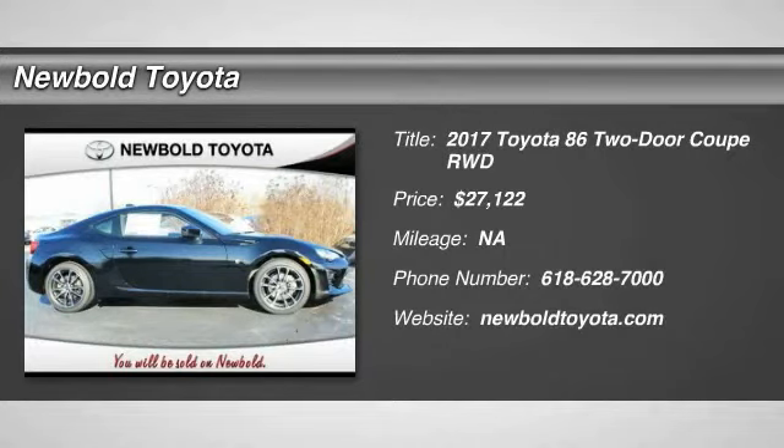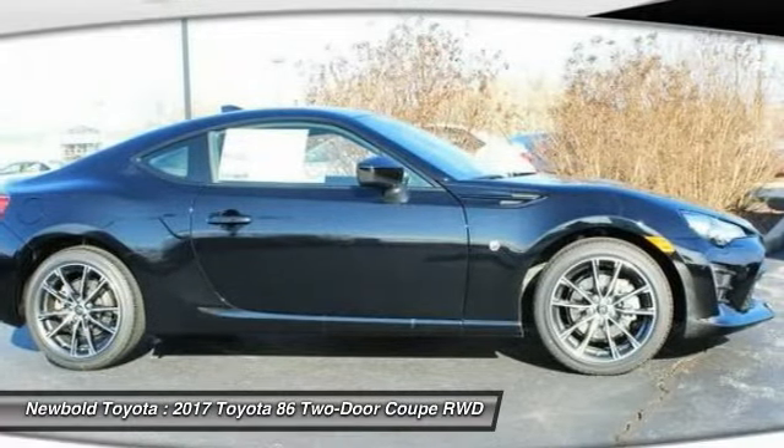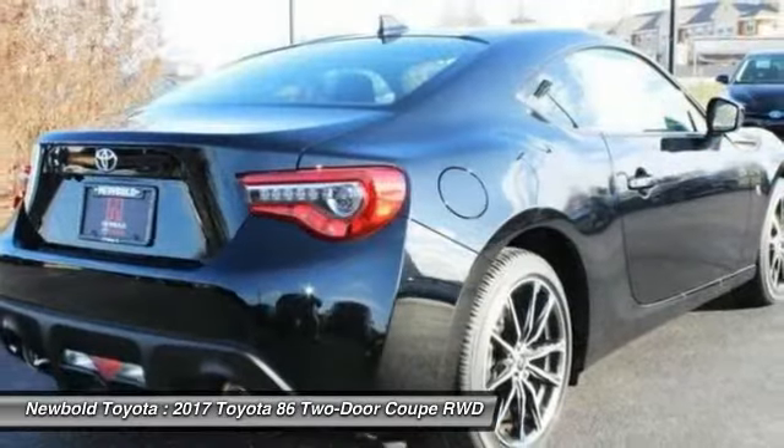Stop by and take a look at the 2017 Toyota 86. The Toyota 86 provides an explosive driving experience. The power and suspension will remind you that you're behind the wheel of a true sports car.